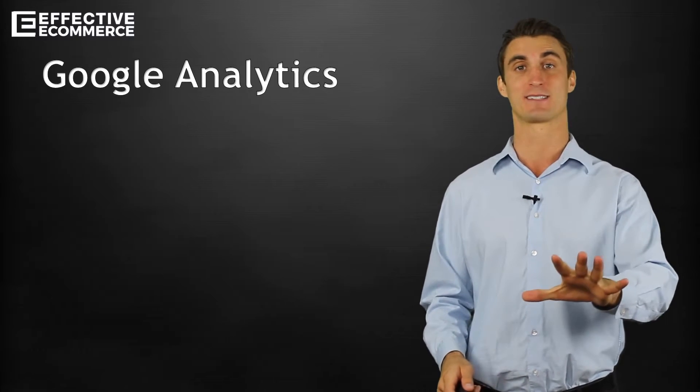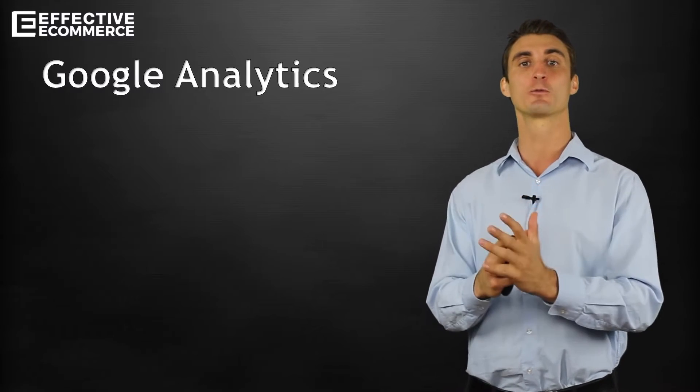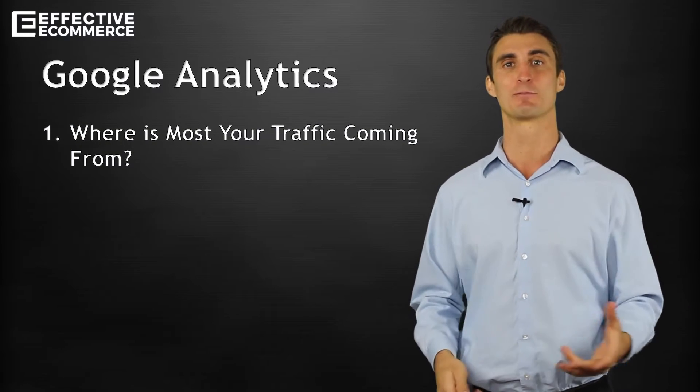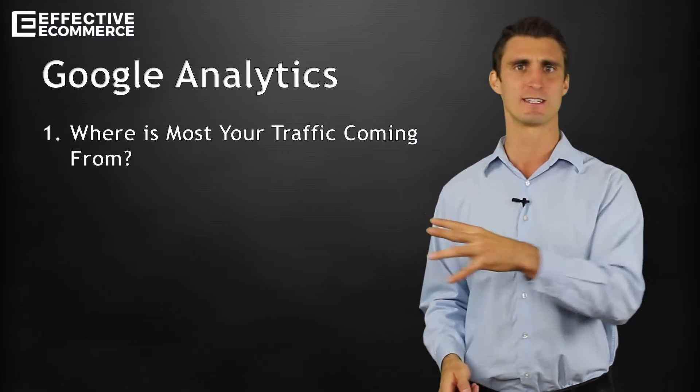Let me give you my five best tips for Google Analytics. The first one is to find out where most of your traffic is coming from — a very obvious one, but a lot of people don't do this, and we'll dive in deeper into this one.